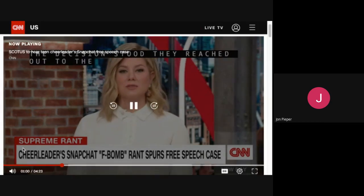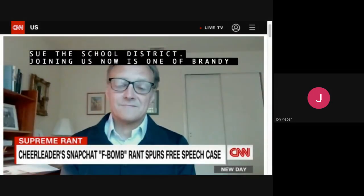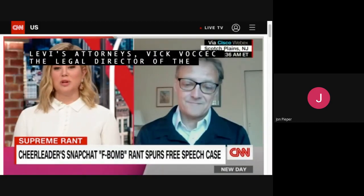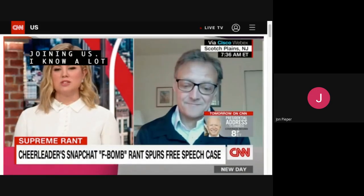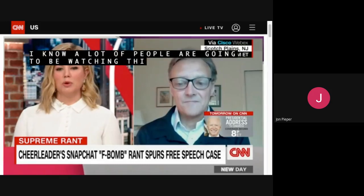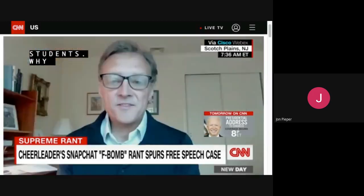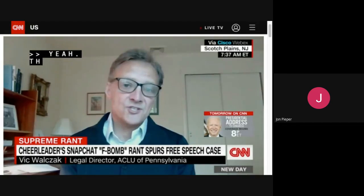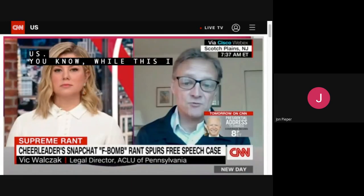Joining us now is one of Brandy Levy's attorneys, Vic Volchek, legal director of the ACLU of Pennsylvania. Thank you so much for joining us. A lot of people are going to be watching this case to see what it means for the free speech of students. Why was it so important to Brandy Levy's parents to sue over this decision? While this is just an expression of frustration that I think all of us can relate to...